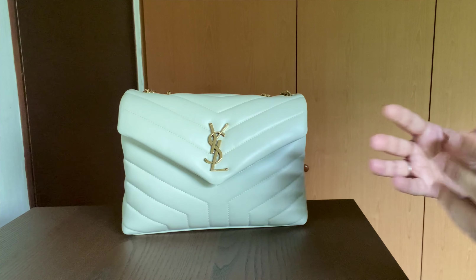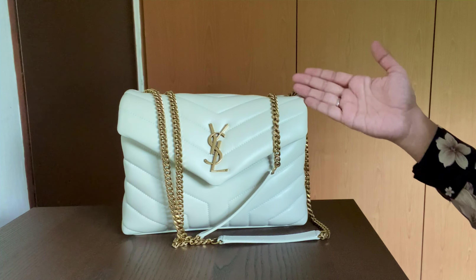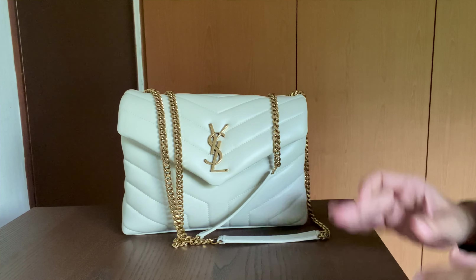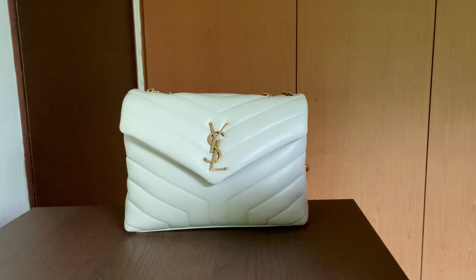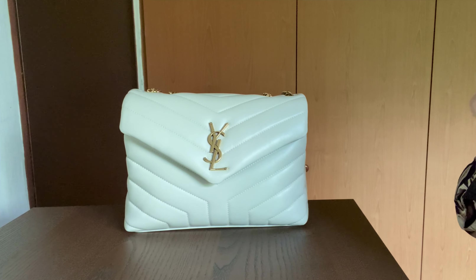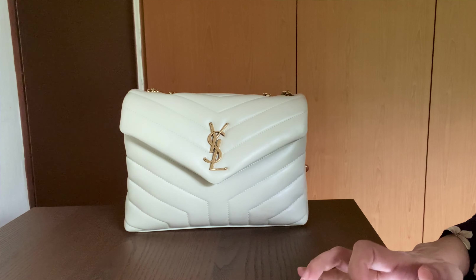Then I saw this color and it really made my heart stop. It's not white — it's more like a chalk white, and that chalk white against the bronze chain just sold me. I knew if I were ever to get the Loulou, I'd get it in this color. This year, with the crazy price increases, I decided to get it for my birthday. I went into the store, tried it on, looked at the colors, and the blanc vintage really stole the show, so I got it.